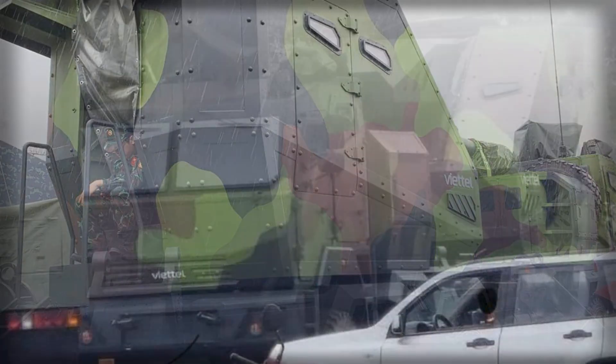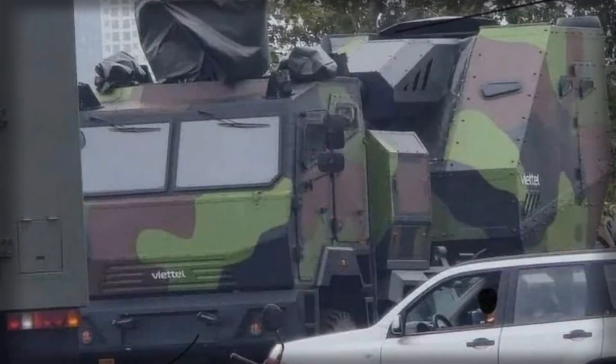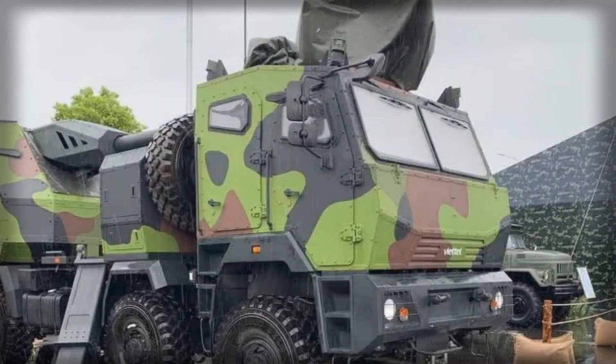By mounting the Soviet-era D-20 152mm howitzer on the modern KAMAZ 65-68 8x8 truck chassis, Vietnam has created a hybrid system that blends proven firepower with improved mobility, protection, and survivability. The debut of the PTH-152 highlights not only Vietnam's growing defense industrial ambitions but also its pragmatic approach to balancing cost-effectiveness with battlefield requirements.